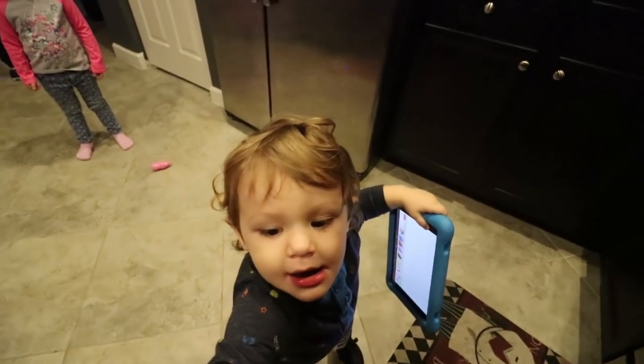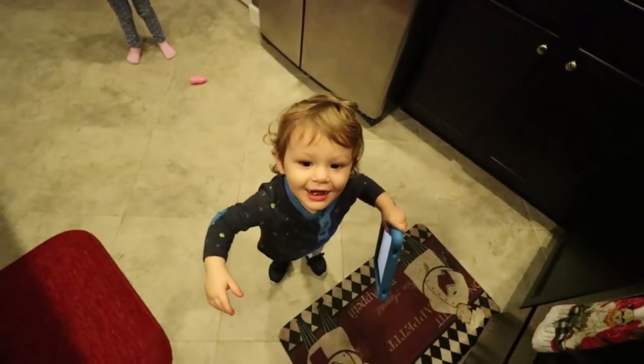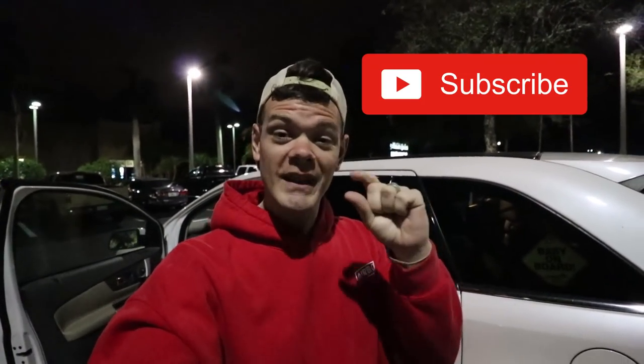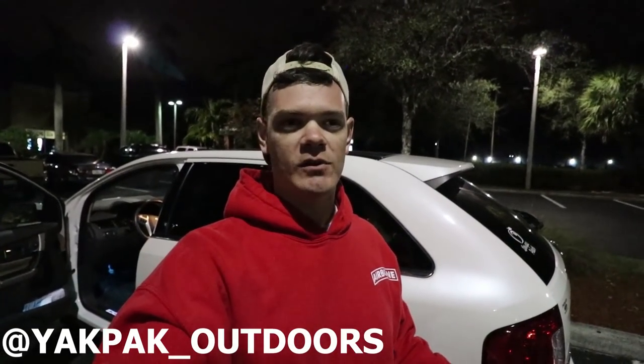What is up guys, welcome back to another exciting episode of Yak Pack Outdoors. Two things really quick before we get started: if you are not subscribed go ahead and punch that little red subscribe button and turn that little bell on. Number two, if you don't follow me on Instagram, it's linked down in the description below. People on Instagram get a behind-the-scenes look at my life and these YouTube videos.